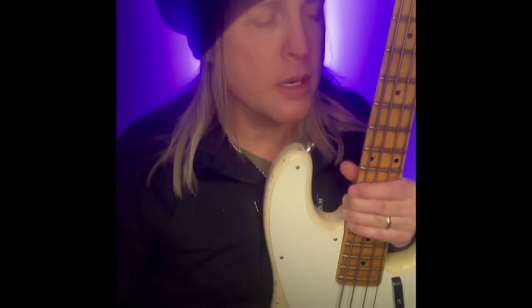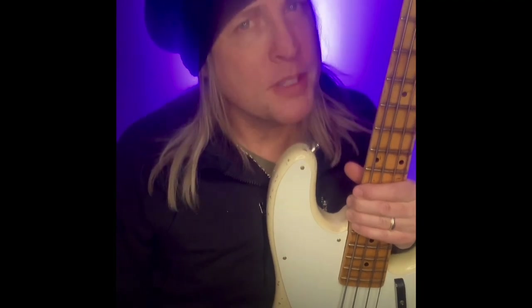Well, hey everybody. It's that time again, Matthew Monday. And as promised, I'm going to do another show and tell today. I hope you're doing well wherever you are. Happy Monday, as happy as a Monday can be.